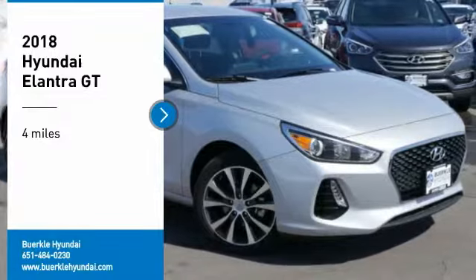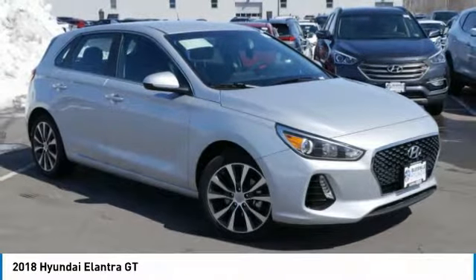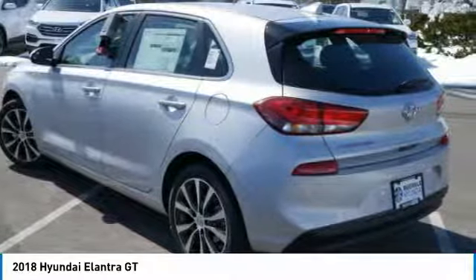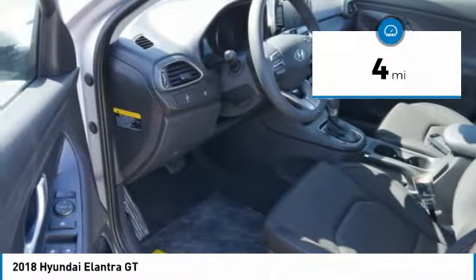We are pleased to show you the 2018 Elantra. The Elantra boasts the most interior room in its class and gets an exceptional 35 miles per gallon. With its luxurious standard features, the Elantra is an easy choice. This vehicle has less than 100 miles. Here are some of this vehicle's great options.